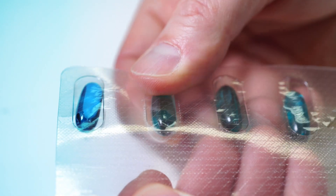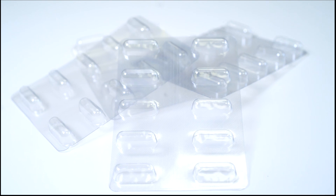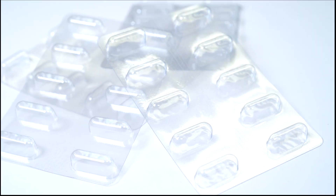KP Next answers those challenges. Tomorrow is finally here, and it's crystal clear.